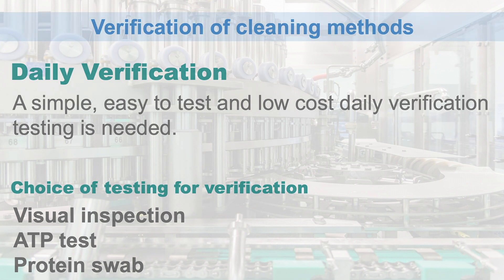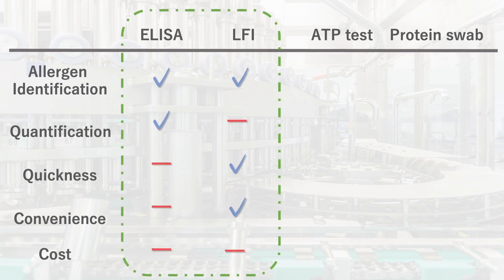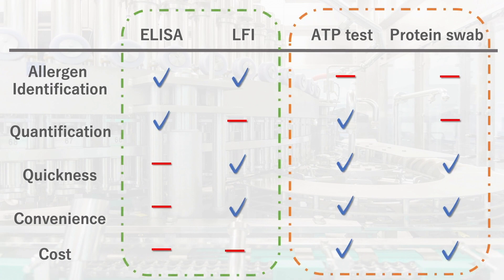Visual inspection and ATP test — we have listed the pros and cons for validation and verification. Green dotted lines indicate validation testing. ELISA and LFI could be used for allergen identification, but they are time-consuming and high cost. On the other hand, orange dotted lines represent verification testing. ATP test and protein swabs do not directly identify allergens, but their cost and simplicity make them suitable for the field.